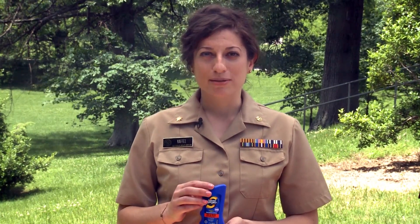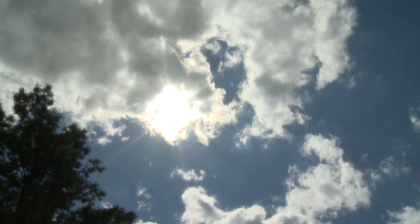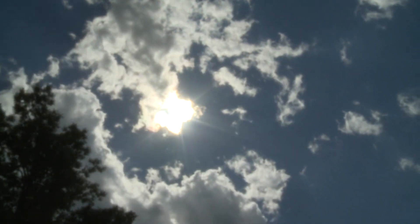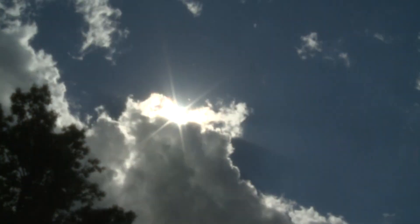Sunscreen. While the total eclipse lasts only a couple of minutes, the partial eclipse leading up to and after can be up to two hours. If you are outside during this time, you will be exposed to the sun. Please use sunscreen to prevent sunburn. It is especially important to protect your face, hands, and other exposed areas of the body from the sun.